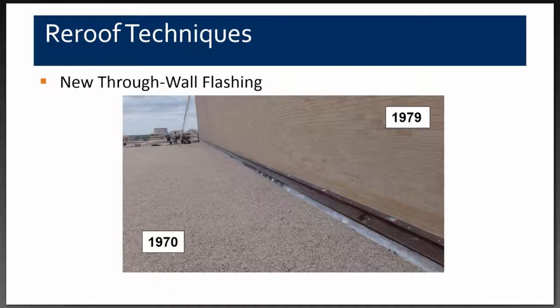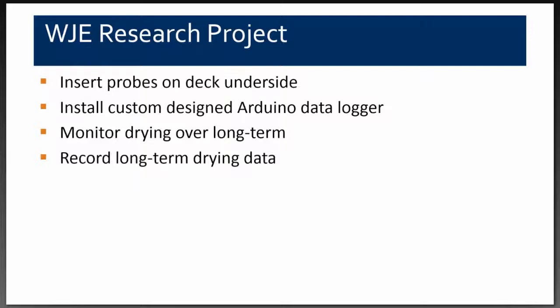Once the project was completed, we had dried in the area with no moisture entering the system and no continued wetting of the top of the structural concrete deck. But questions remained about what was happening with the moisture still in the structural concrete deck — we knew we had very high relative humidity readings. This is how we developed the research project: we decided to install additional probes on the underside of the deck.